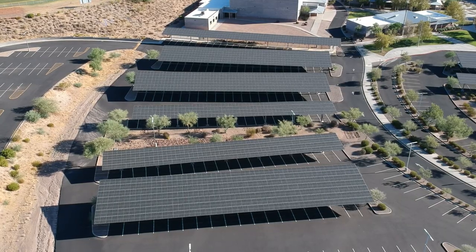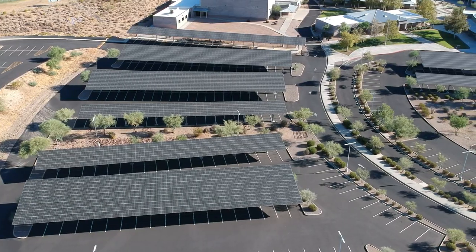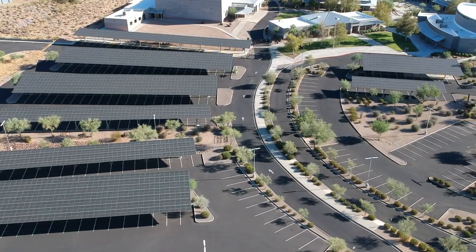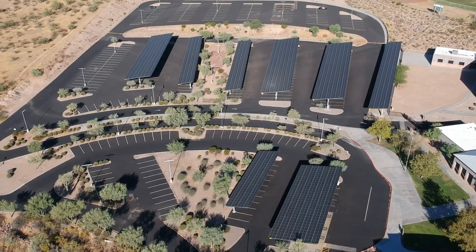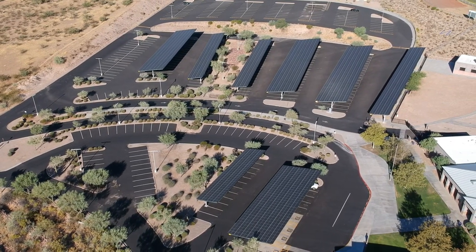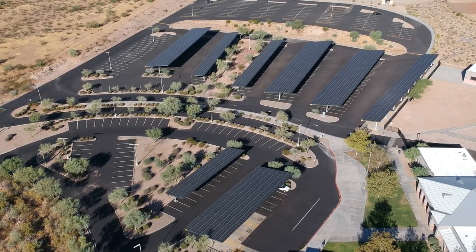Solar panels are not just for houses — they can also be used over parking lots and even on cars. In parking lots, they serve a dual purpose: they provide energy to the building and create shade for the cars parked underneath. Even a gasoline car will benefit since it won't have to run the air conditioner as much when the owner returns. Walkways like the one I'm standing under provide a lot of relief from the extreme heat of Phoenix.